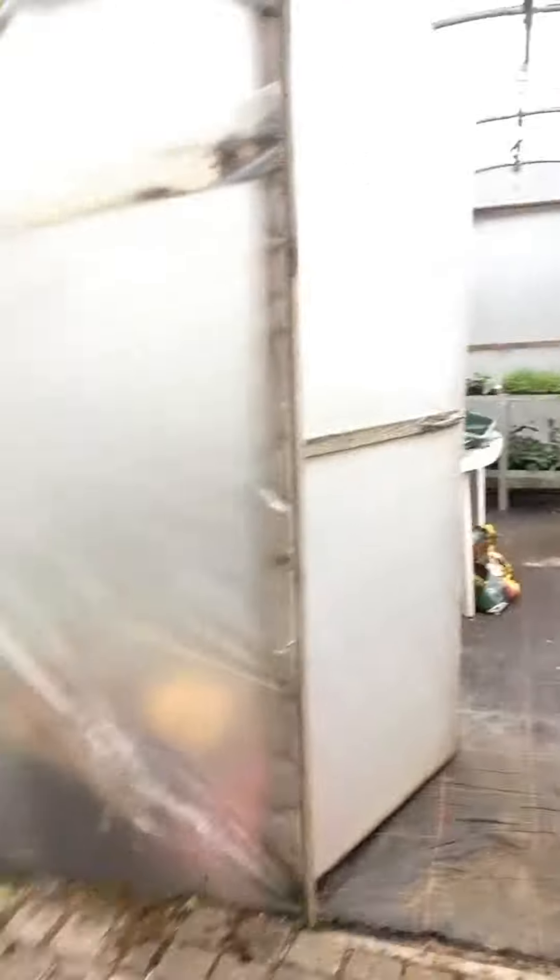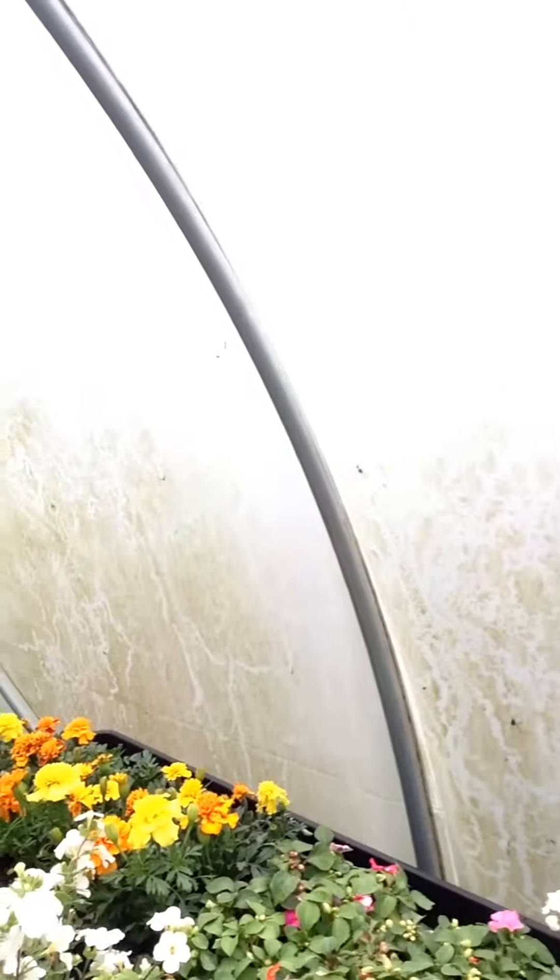This is called a polytunnel. Its main purpose is to keep plants warm and alive during cold seasons or winter. We have busy lizzies, gonyas — I love flowers — and then we have some sort of tree and some other bits and bobs.